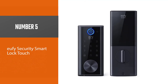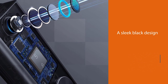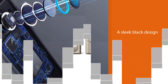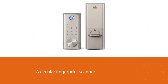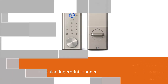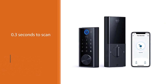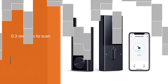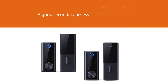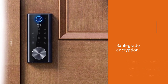Number five: Eufy Security Smart Lock Touch. The biometric scanner in this Eufy smart lock works well for quick locking and unlocking. It has a sleek black design with a circular fingerprint scanner that takes just 0.3 seconds to scan and recognize a stored fingerprint. The lock is accurate 98% of the time, reducing repetitive scanning attempts. The touch screen keypad can also be used with a code as a secondary access option. The lock has strong bank-grade encryption to protect users' personal data, and it can also connect through Bluetooth to the Eufy Security app for wireless control.